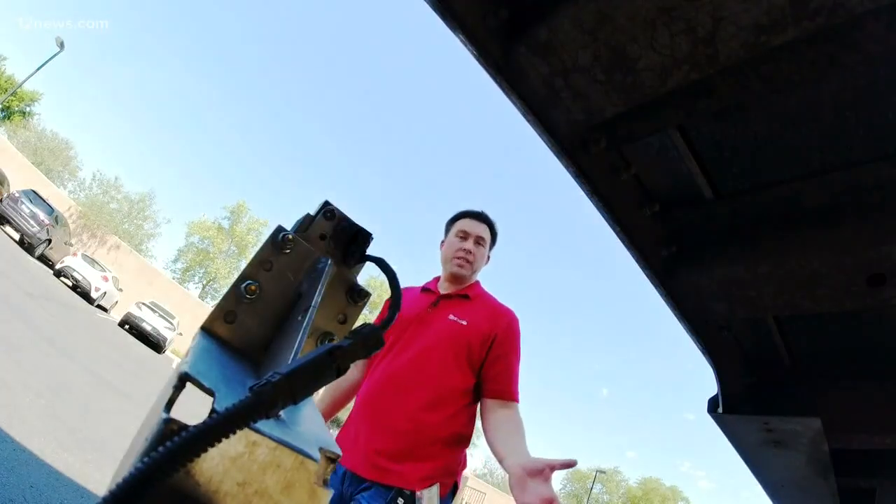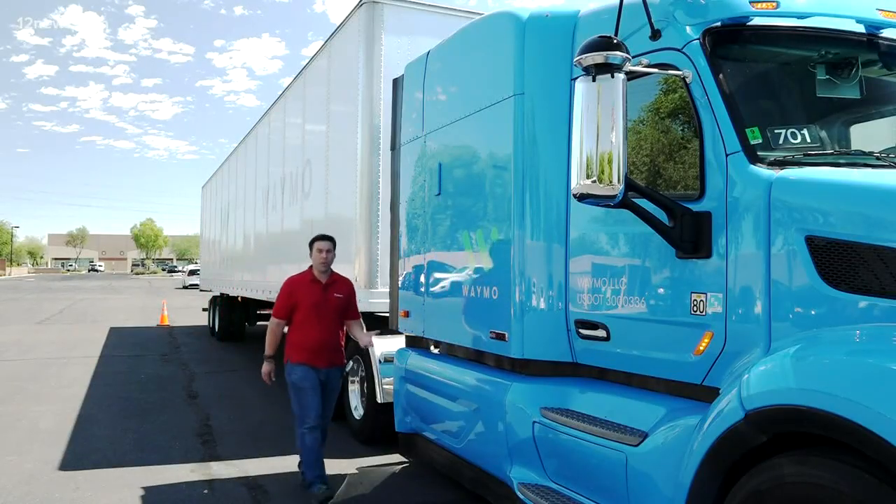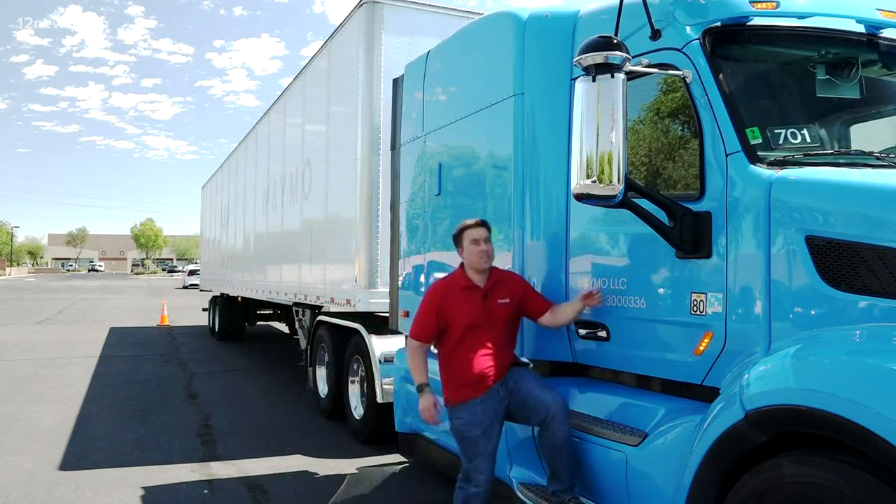Arizona almost seems like a magnet for self-driving cars, and now you can add semi-trucks to the list. Team 12's William Pitts got an exclusive look at Waymo's driverless trucks. Chances are you've probably seen one of these Waymo semi-trucks driving around town, but they're not just delivering things for Waymo — they're actually self-driving.